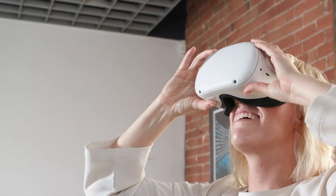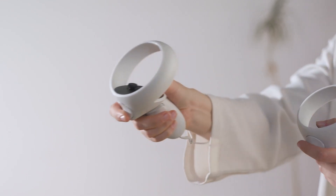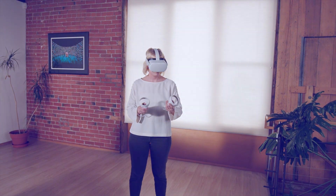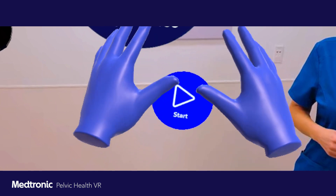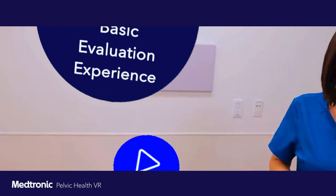Our user slips on her VR goggles, grabs the controllers, and once inside the experience, she takes a moment to get comfortable with the VR environment. Then she is ready to go.